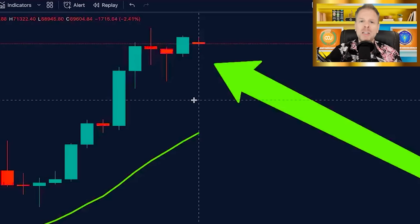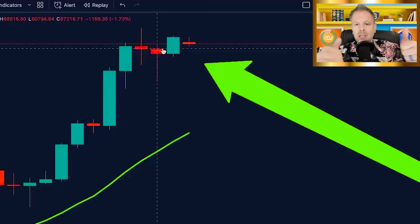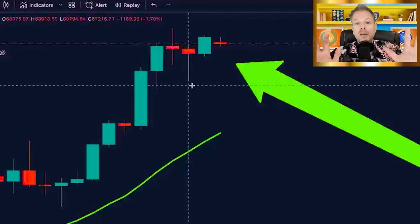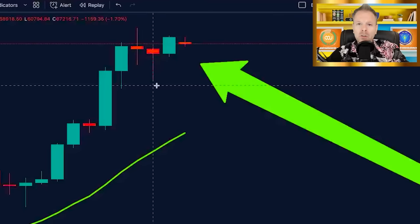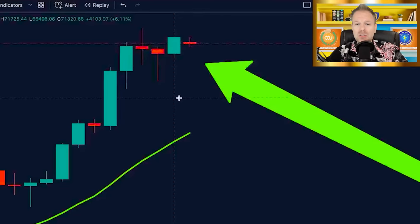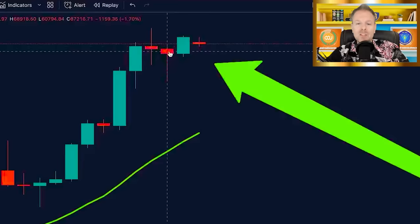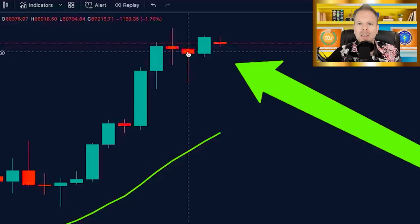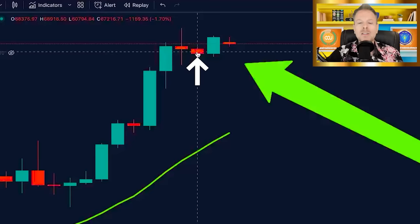Which leads us to this candle that just printed, hot off the press. Some people in last week's video said this could have been a hanging man. A hanging man and a bullish hammer have the same characteristics: thin body at the top, little to no upper wick, and a large wick to the downside. However, the theory that this is a hanging man is completely thrown out the window. When you print this big green candle with the body of this green candle closing above the bullish hammer and above the spinning top, it is not possible for this to be a hanging man — it is, in fact, a bullish hammer representing a clear direction in the market.